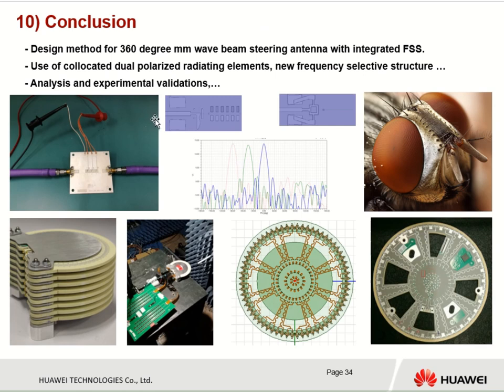In conclusion, we have presented the design method for a 360-degree millimeter wave beam steering antenna with integrated frequency selective structure. We use collocated dual-polarized radiating elements, a new frequency selective structure, and we perform analysis and experimental validation. Thank you very much.